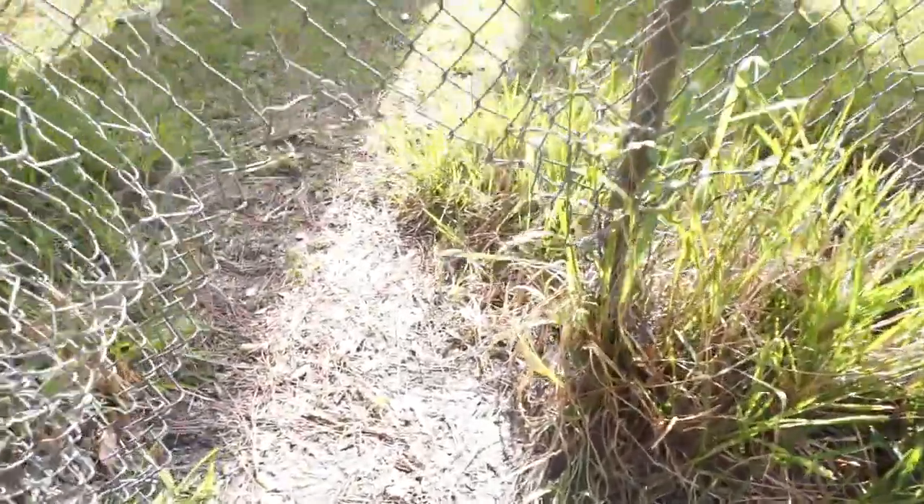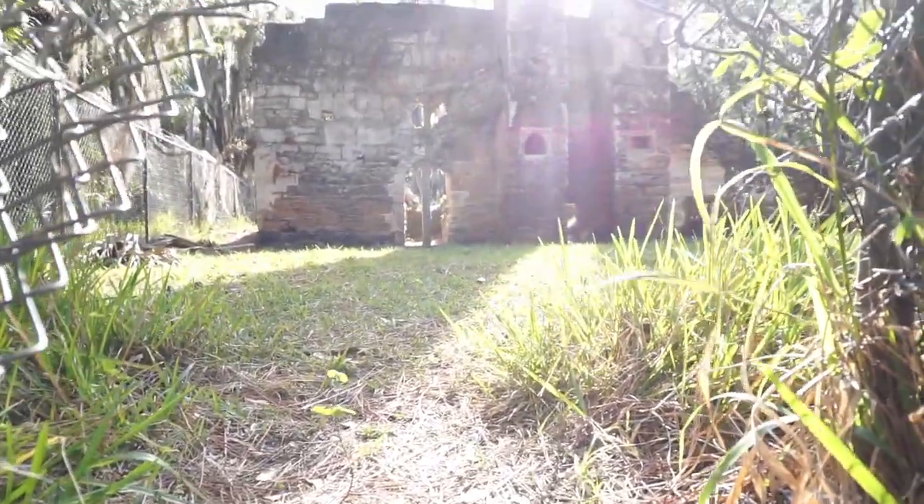Looks like a person or animal made its way through there. I'm not going in because I'm not trying to get in trouble.